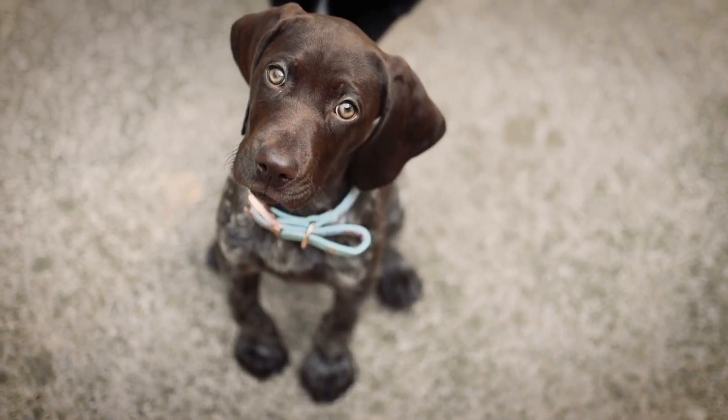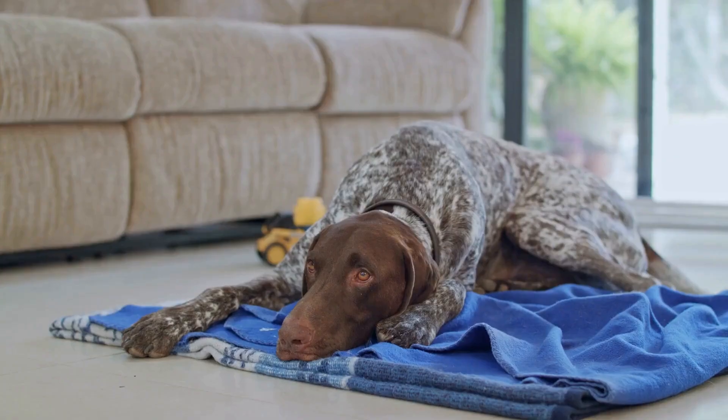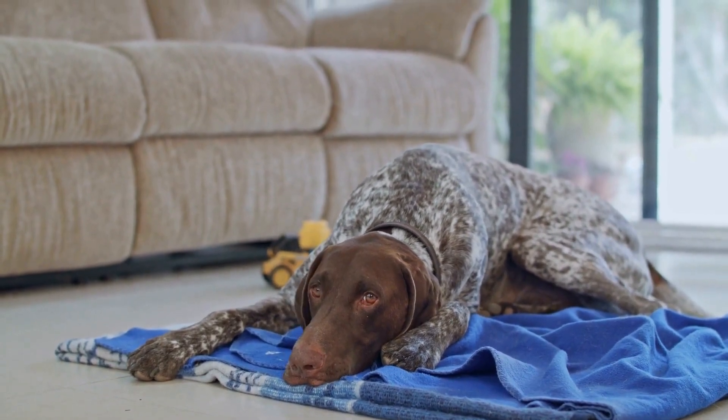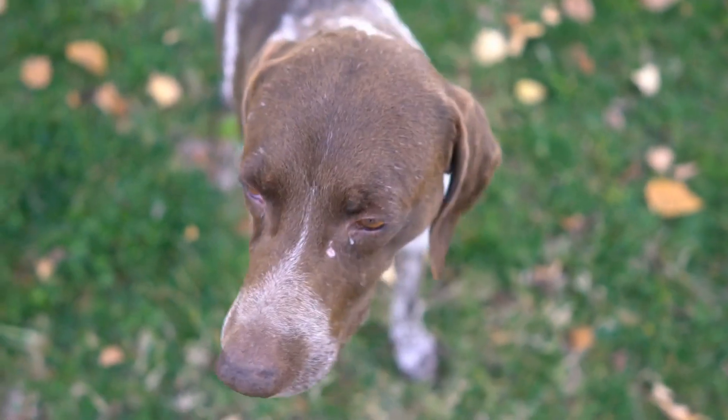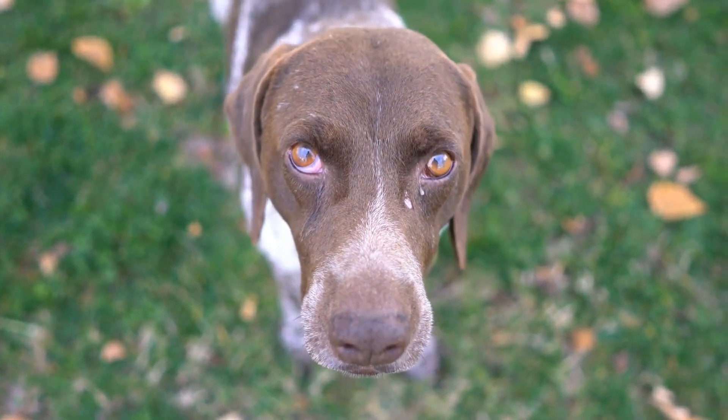Furthermore, German Shorthaired Pointers are known for their intelligence and trainability. They are quick learners and are easily able to pick up on commands and cues. This makes them highly trainable in the sport of dock diving, where obedience and precision are key. With proper training and guidance, German Shorthaired Pointers can quickly become top competitors in dock diving events.